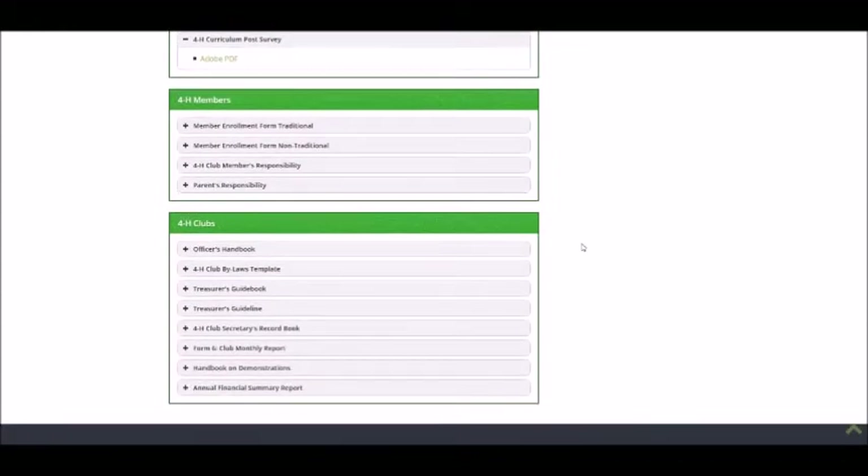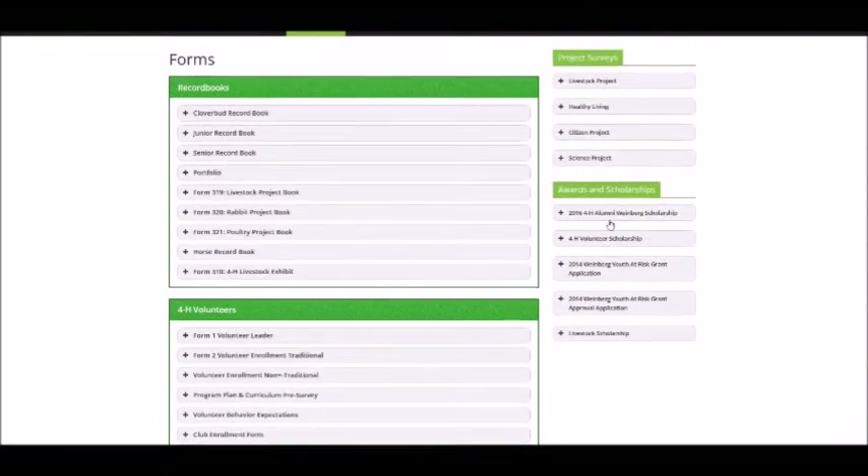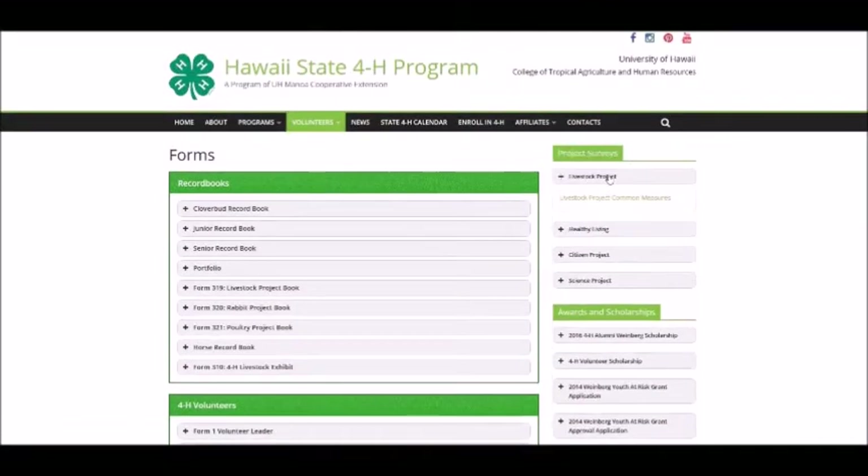The 4-H club section has support documents for club officers, including an officer's handbook, a template for club bylaws, the treasurer's guidebook and guidelines, the secretary's record book, and the forum for club reporters to submit monthly club news. Leaders can also find copies of the common measure surveys by program content area and applications for scholarships and awards in the right-hand menu.